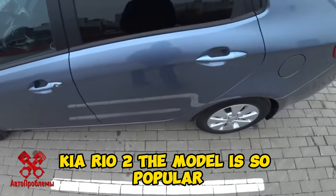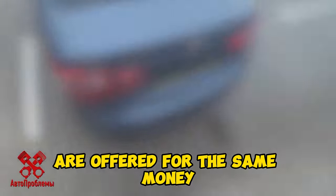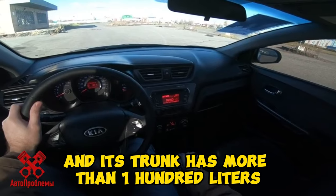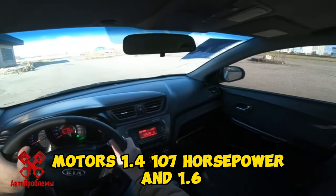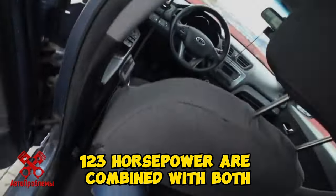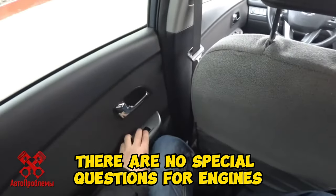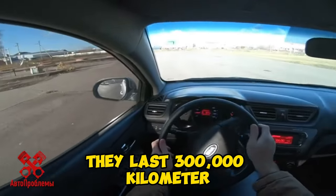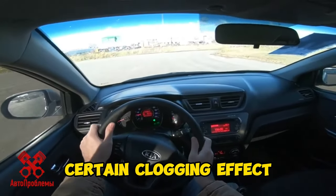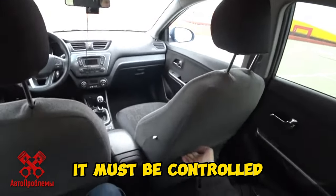Kia Rio 2. The model is so popular that both the second generation and the third — 2012 to 2014 — are offered for the same money. Although the third, in addition to being younger, is 12 centimeters longer and its trunk has more than 100 extra liters. Motors 1.4, 107 horsepower, and 1.6, 123 horsepower, are combined with both manual and automatic transmissions. There are no special questions for the engines — with good care they last 300,000 kilometers, but problems begin by 150,000 with soot and clogging. The timing chain can stretch up to 100 to 120,000 kilometers and must be monitored.